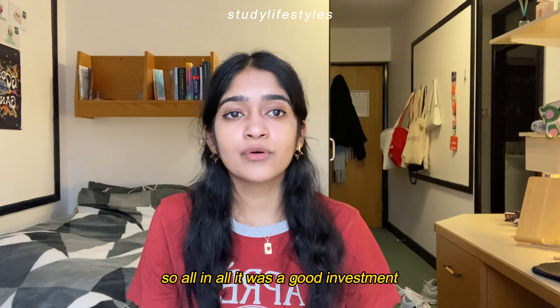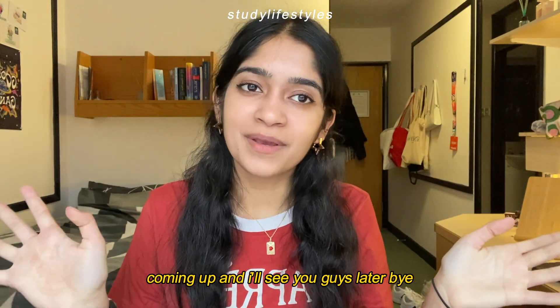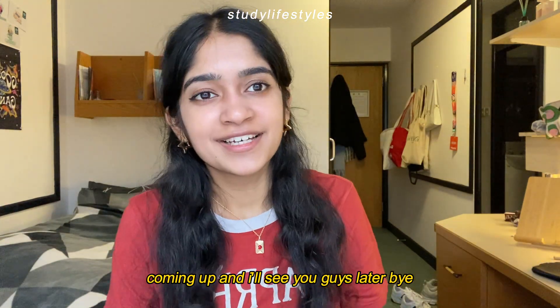I hope you guys enjoyed watching this video. I wish you good luck for all your exams coming up, and I'll see you later — bye!